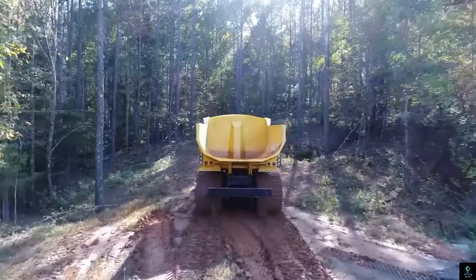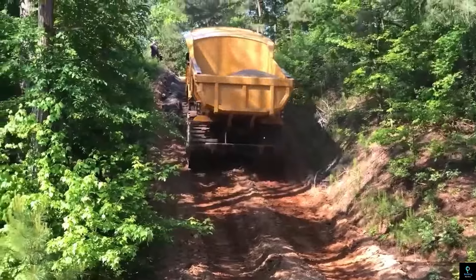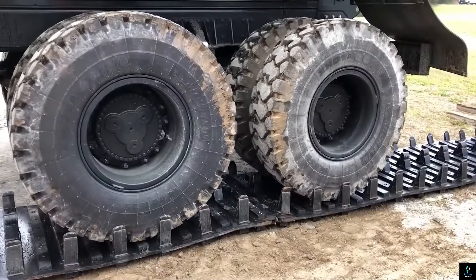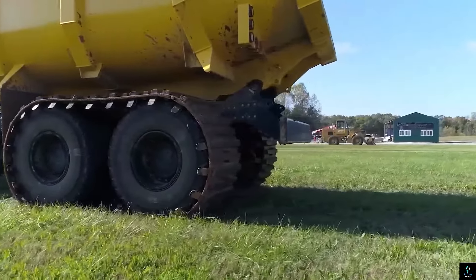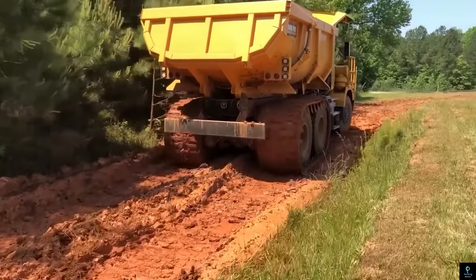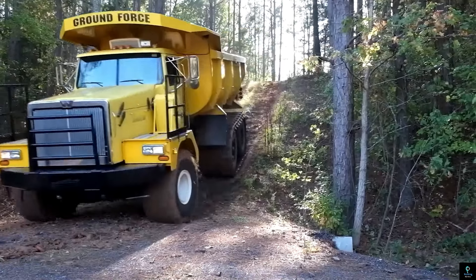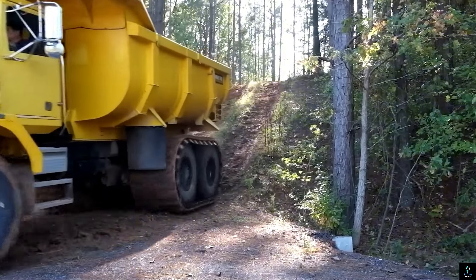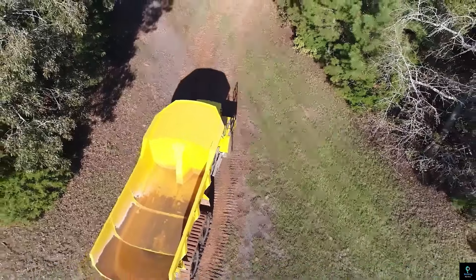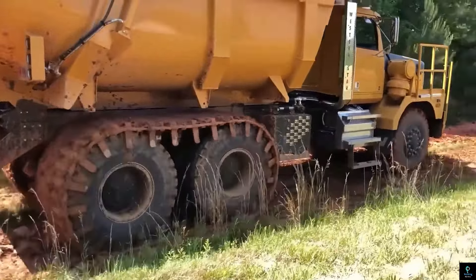Number two: Right Track Systems. Stuck in the mud? Right Track Systems has your back — or should we say, your wheels. They specialize in heavy-duty rebuildable rubber tracks for trucks, trailers, and off-road vehicles. Whether you're navigating mud, sand, or snow, Right Track offers a solution. Their flagship ORC 60 line is built for harsh conditions, handling heavy loads and keeping your equipment moving. Unlike traditional rubber tracks, Right Track's system is completely rebuildable, saving you money and minimizing waste.